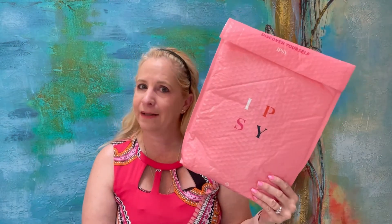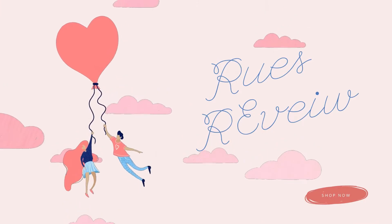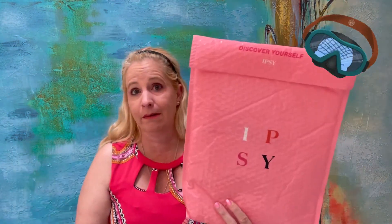Hi everyone, welcome to my channel, Roo's Review, and today I have my April Ipsy. Yes, you did hear me right, my April Ipsy. I am filming this on May the 6th. I received this yesterday, May 5th. So I waited a long time for this little bag. I hope it's a good one. I guess let's dive in.